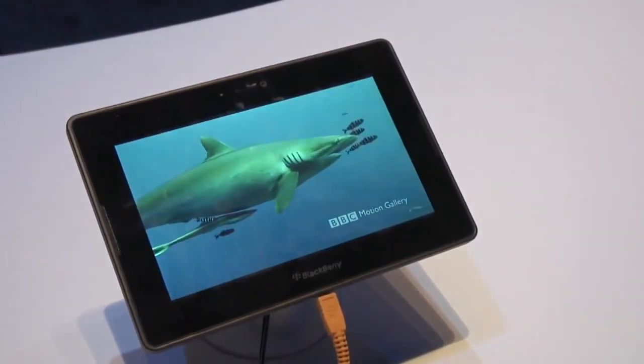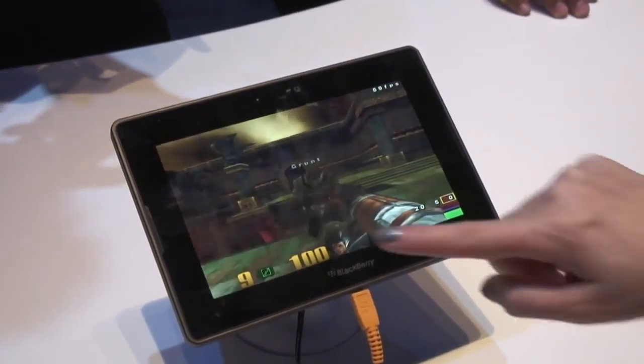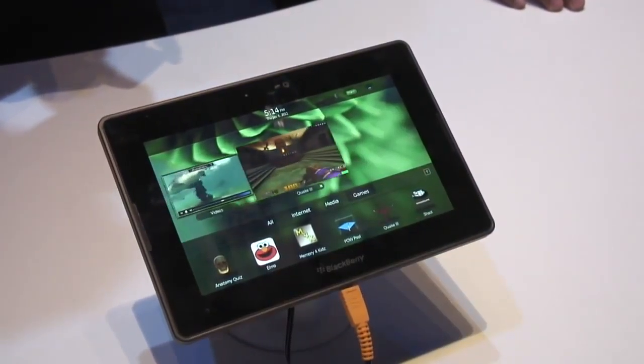The OS is really slick and you can do things like keep video playing and also play a third-person shooter game, running simultaneously. That's thanks to the dual-core processor and the 1GB of RAM that it's packing.